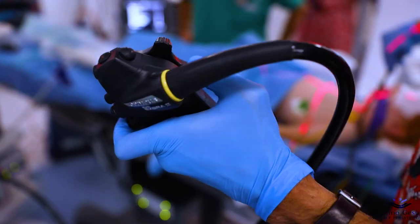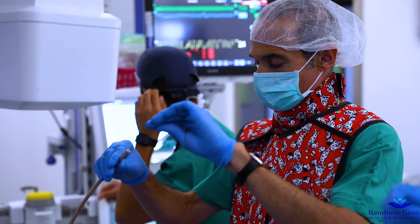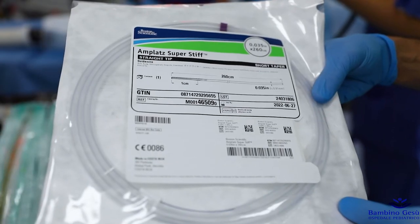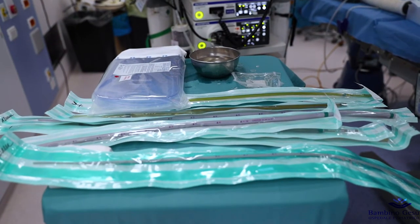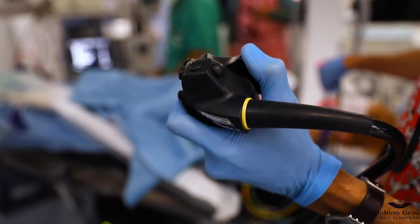Serial esophageal dilations are performed until the desired diameter for stent insertion is reached. Therefore, the equipment for dilation must be available: a stiff guide wire, esophageal dilators of increasing diameter, and flexible video gastroscopes — standard and slim.